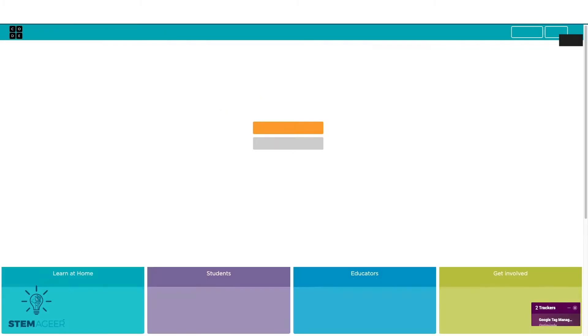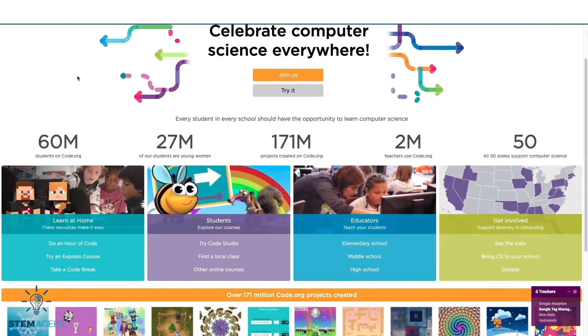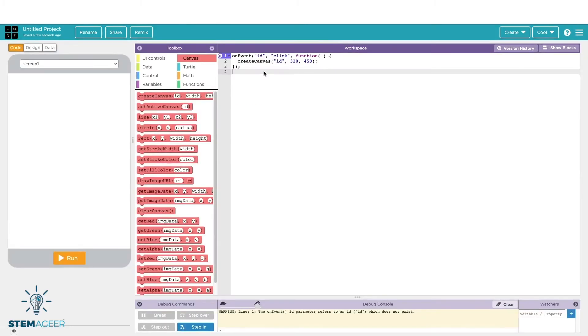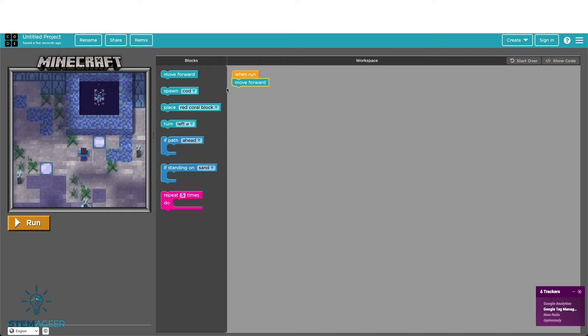Another really good coding resource is called Code.org. Code.org is like Scratch in that you can use block code to build your program. Code.org has different levels for beginners and more advanced coders too. It has guided step-by-step lessons that teach you how to code. Also, there are some cool challenges that involve games like Minecraft or creating a dance party. Code.org is only available through the web.